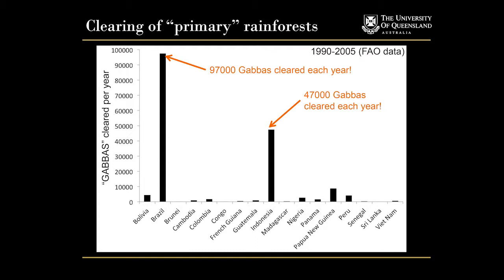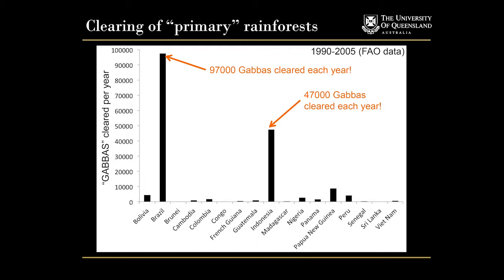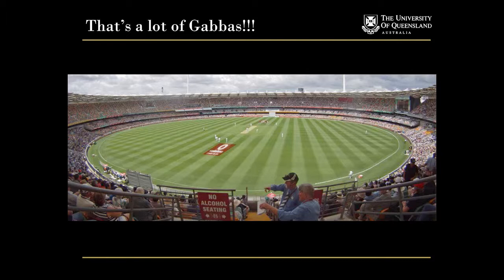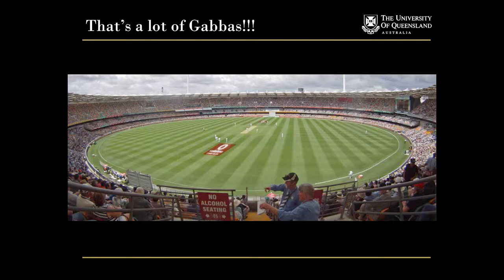Let's look at Brazil: 97,000 gabbers cleared a year of primary old growth forest. A year. And Indonesia, a much smaller country, 47,000 gabbers cleared a year of primary forest. It's not the leftover stuff, this is the good stuff. It's really, really amazing how much diversity is there and how amazing that diversity is, yet how little regard we seem to have for it. For those of you who haven't been to the gabber, that is one gabber - 97,000 of those bad boys every year in Brazil.